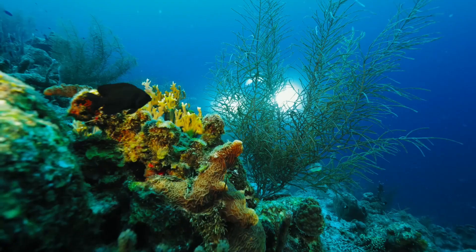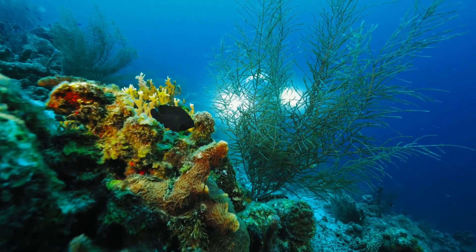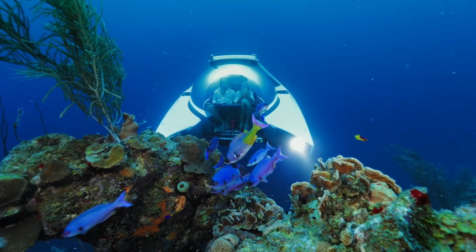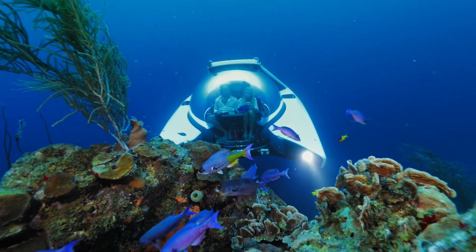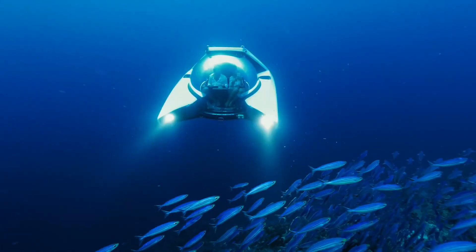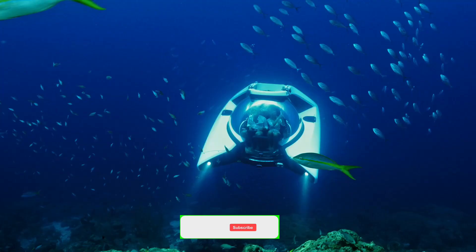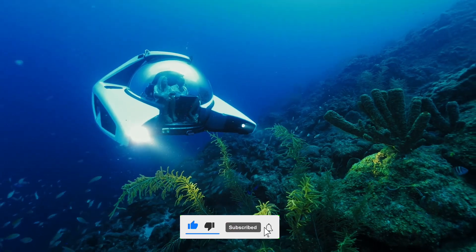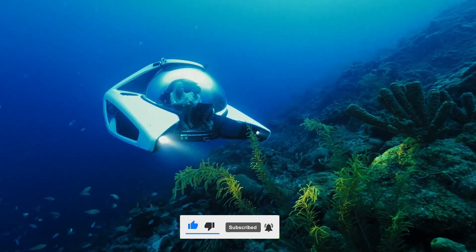Nemo's unique design allows for smooth and easy maneuverability, making it perfect for marine exploration or just a unique underwater adventure. You're not just observing the ocean's wonders, you're immersing yourself in them. The best part? No extensive training or experience is required. Nemo's intuitive controls and safety features make it an achievable dream for any marine enthusiast.